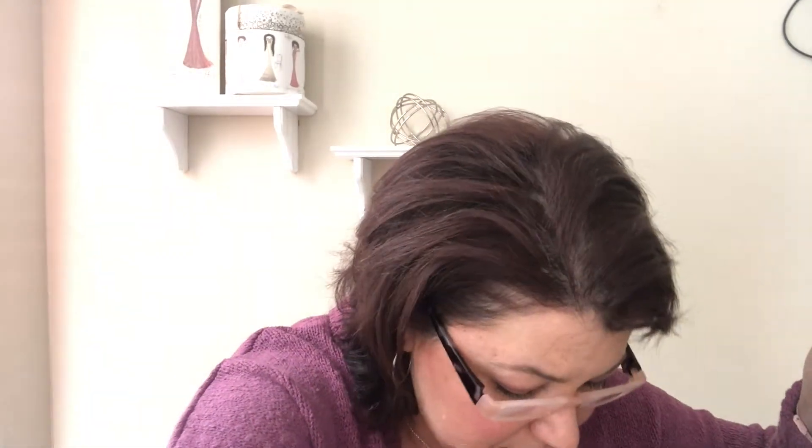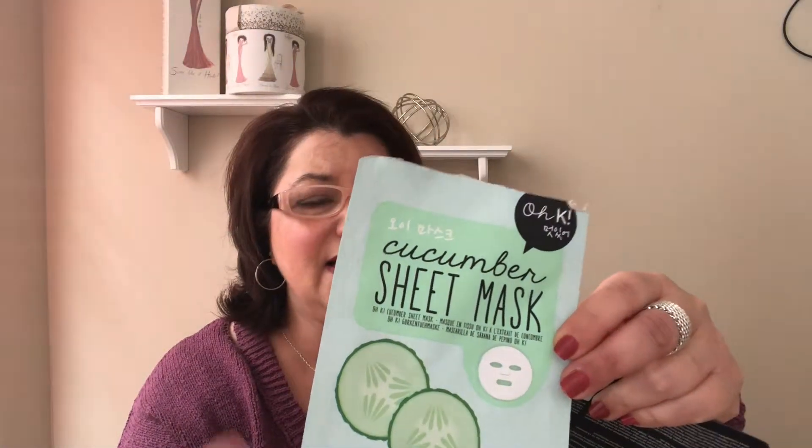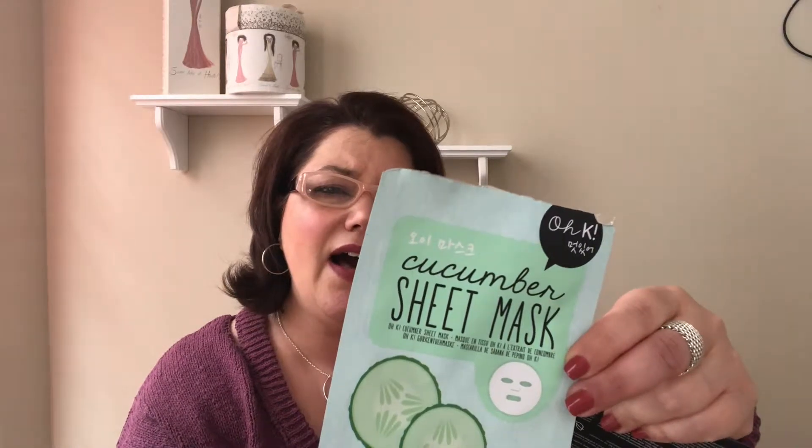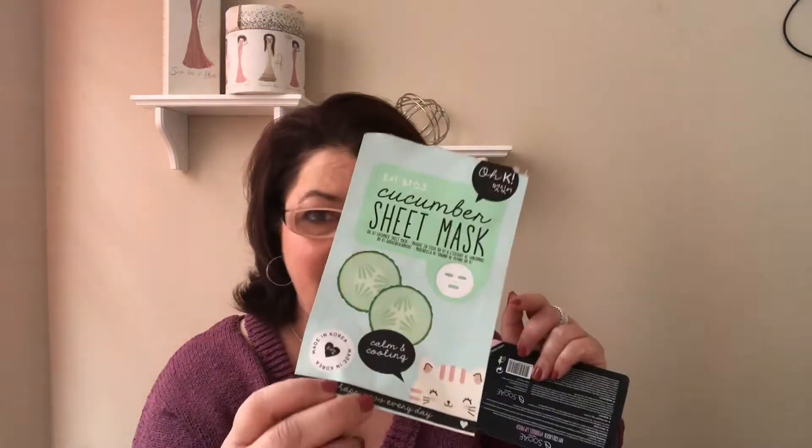We have some mask products — this is the Okay cucumber sheet mask, sold at CVS. It was for calming and cooling, fit my face really well, and I would pick up more of those. This is the Soae collagen hydrogel lip patch, which I liked, though I think I might be doing lip masks wrong. The gel ones just won't stay on my face — if you have a suggestion on how to make gel lip patches work, please leave it in the comments.